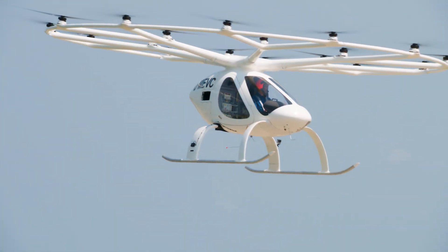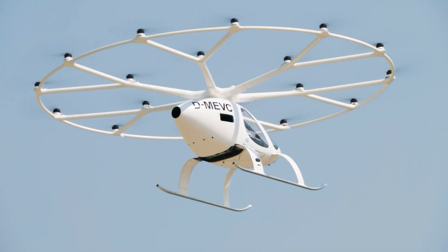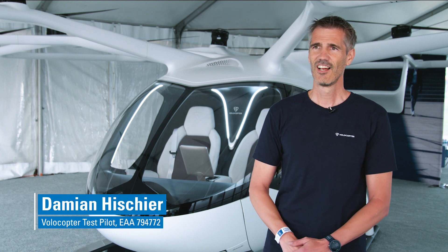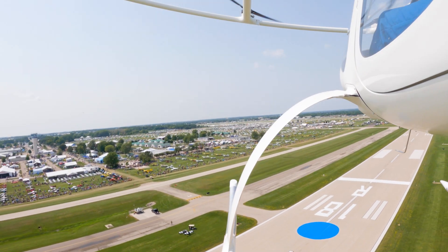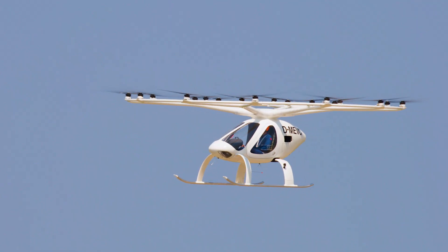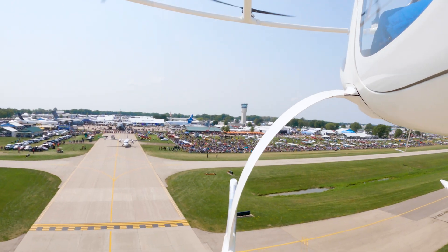I was flying airplanes before, I was flying helicopters before, but this one is a completely different thing to fly. I have one single stick where I control all the axes. And as you can probably imagine, it's a fly-by-wire system, so I don't have any direct access to control surfaces — it's all controlled by the computer.